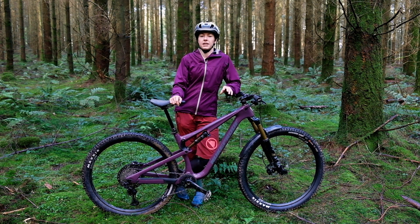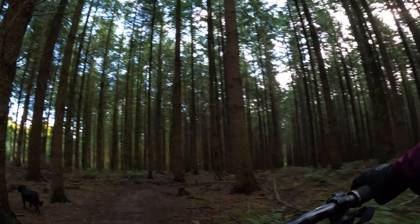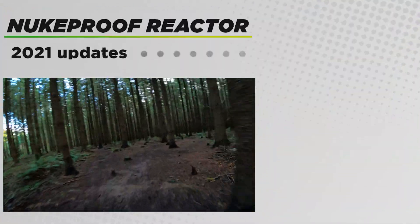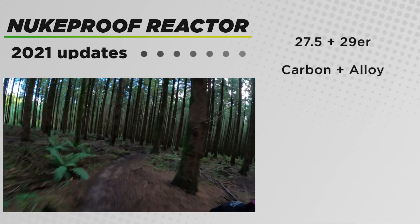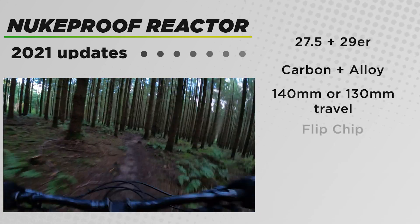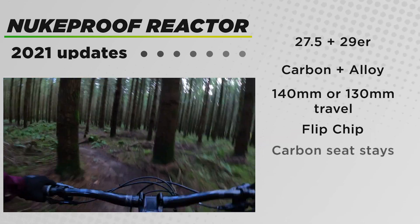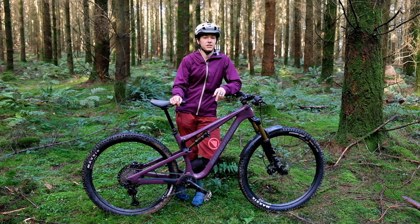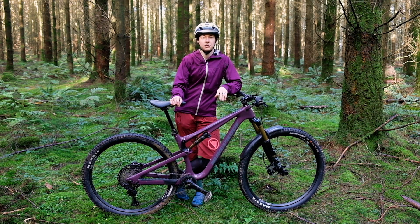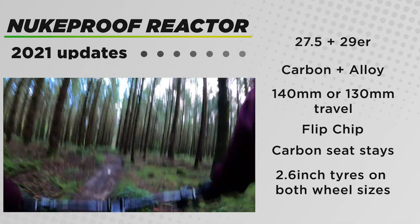First of all, we'll get through the updates for the 2021 bikes. For the main part, the geometry and the travel all stays the same. It's still available in 27.5 and 29er versions in both carbon and alloy. It's still 140mm of rear travel on the 27.5 inch bikes and 130mm on the 29ers. The flip chip's still there, and the bikes all still use those carbon seat stays at the rear. There's still that RS version which gets 10mm more travel on the front and the rear, and that gives it a slightly slacker geometry, and you can still fit 2.6 inch tyres on both wheel sizes across the range.